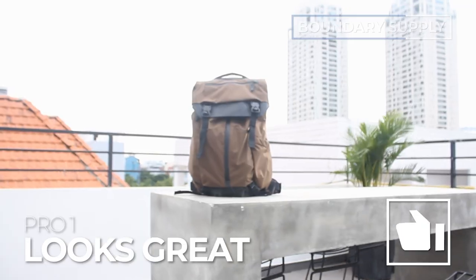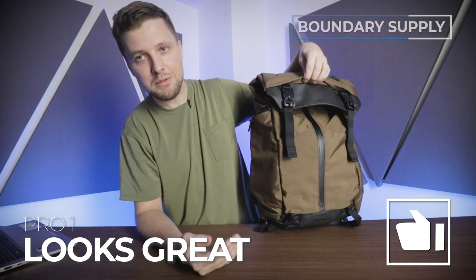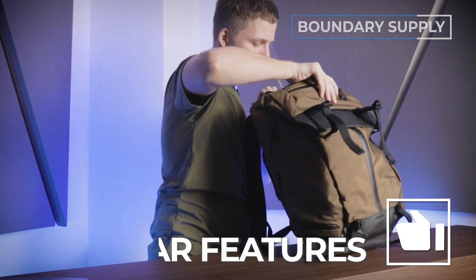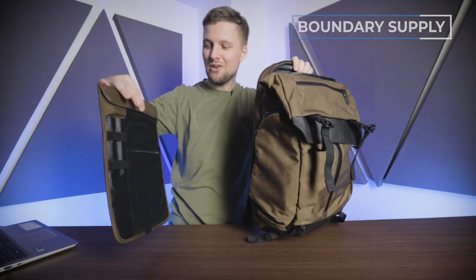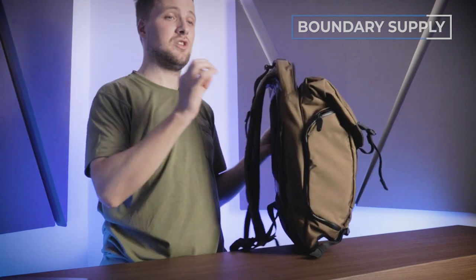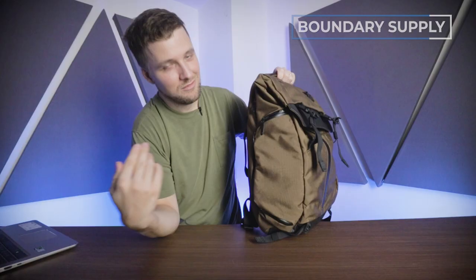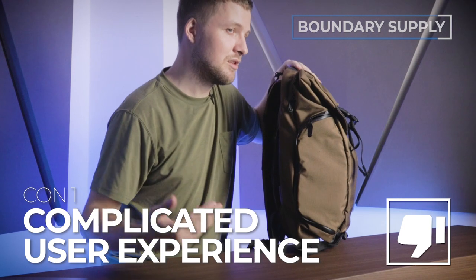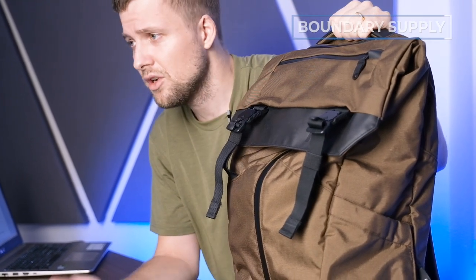Time for some pros and cons. Pro number one: it looks glorious — I love the Indiana Jones vibes. Pro number two: there are a lot of modular features — it's like an office that you bring with you, with so many modules and things that can fit into things, and some people are going to absolutely love that. Con number one: the amount of modules is a pro and a con at the same time — while having lots of options might be great for some, I personally feel like it over-complicates the backpack. And actually, that's the only con I have. You can watch the full review linked in the video description.